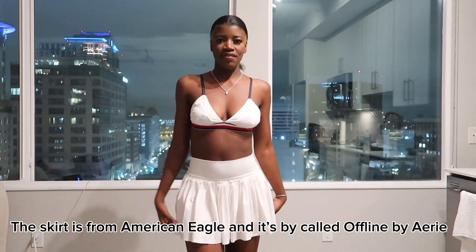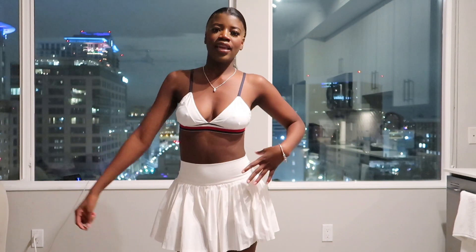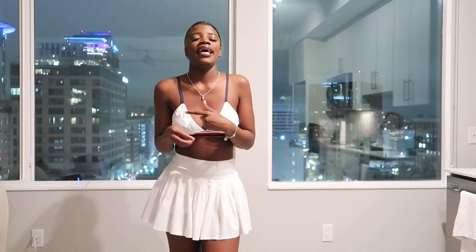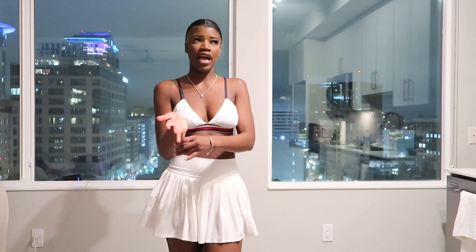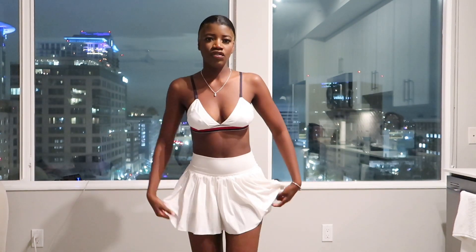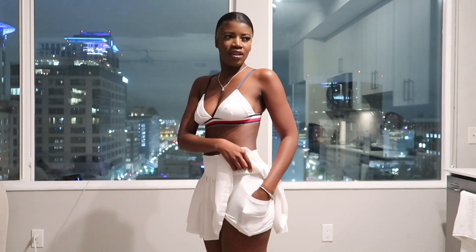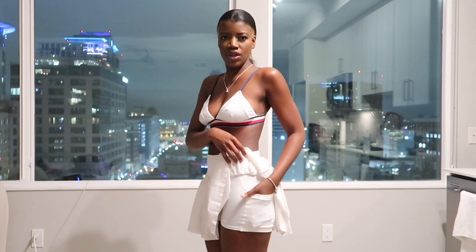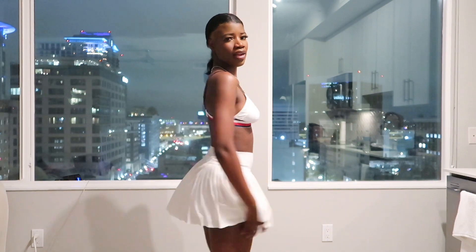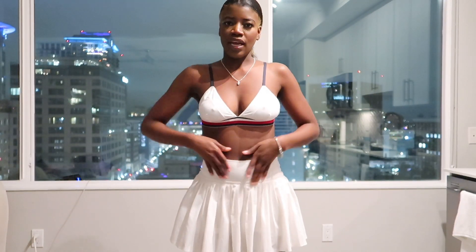Now we have this tennis skirt that I have no plans on actually wearing to a tennis match — because I don't even know how to play tennis. I already have an outfit in mind from a screenshot I saved. It's perfect because I have black boots and white boots to pair with it. And it's really a tennis skirt y'all — it has a pocket, I like that. I could hide my phone in there.